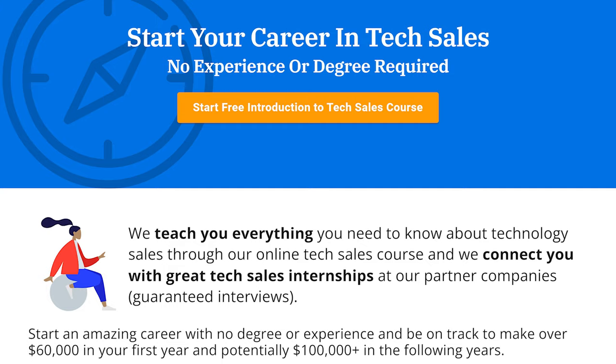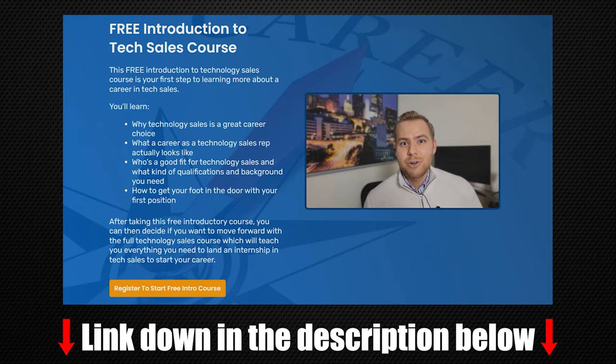Most of these bootcamps are now online, and there's essentially zero difference between an online bootcamp and a comprehensive online course — they're basically the same thing. So if you want to get into tech sales, which is a phenomenal career with so much opportunity, my recommendation is to use Course Careers. I've interviewed CEO Troy Buchholz, and he also has a free training which I'll put in the description below.